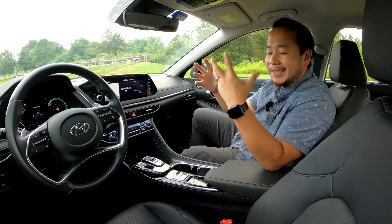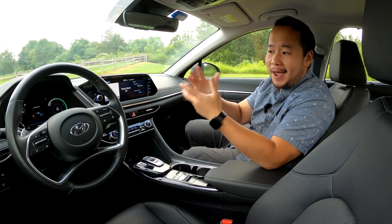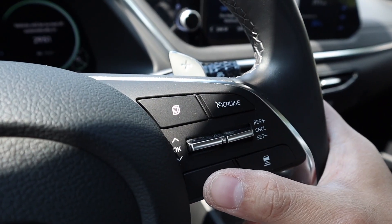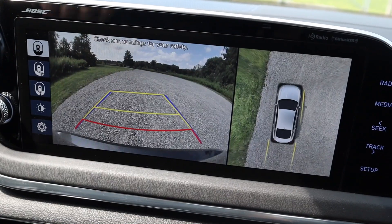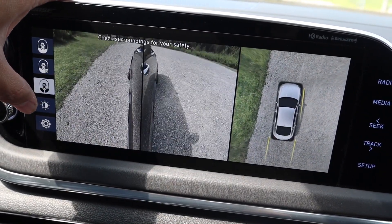There's a ton of sensors in this car. That's why you have this really smart lane-keeping assist, adaptive cruise control, pedestrian detection, and parking sensors. In addition, there's also blind spot monitoring and rear cross-traffic alert.